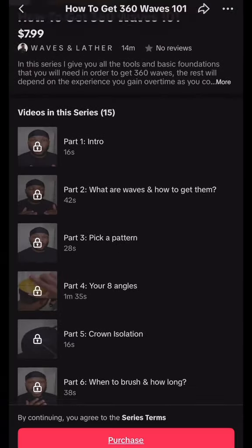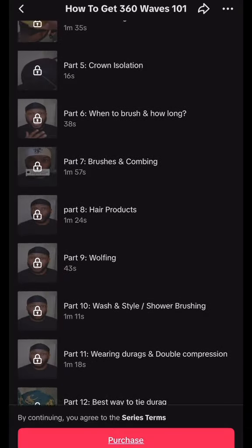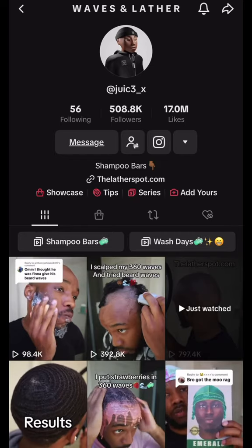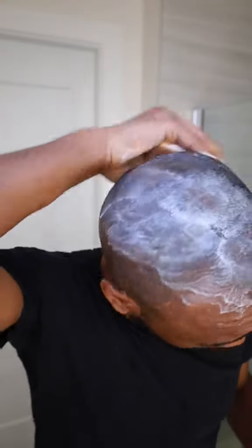Following up with our Lathalicious mango shampoo bar, which you can find at thelatherspot.com. Head on over to my TikTok account, juic3 underscore x, and check out my 14-part series on how to get 360 waves. I go over all the basics and fundamentals on how to properly get 360 waves, so if you're interested and don't know where to start, this is the best place to begin.